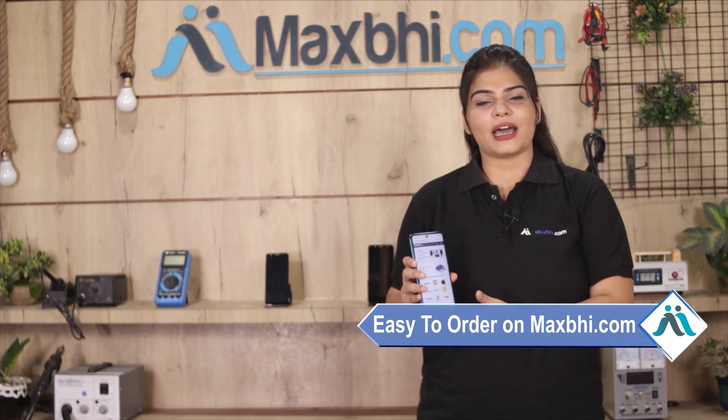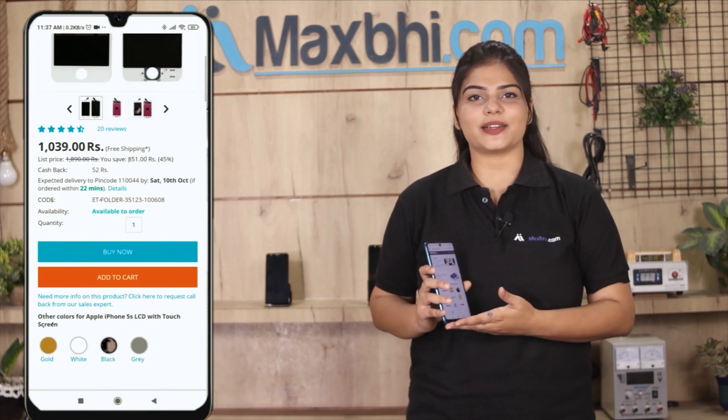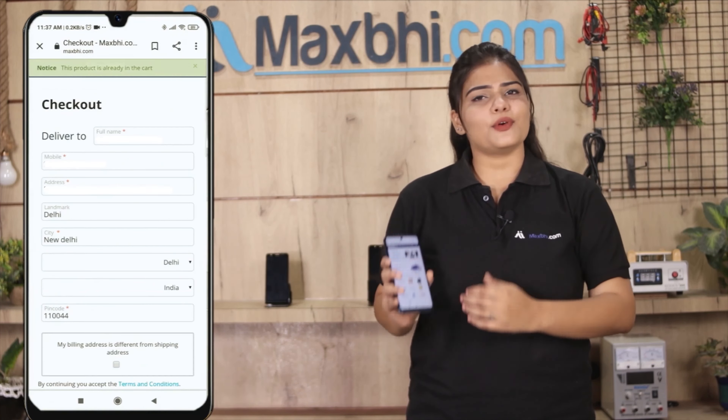Ordering on Maxbhi.com is very easy and simple. Visit our website, search and click on the product page, then enter your name, mobile number, and address and click on the order button.